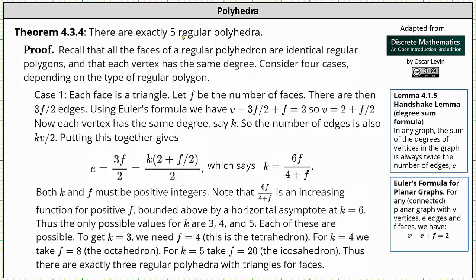Welcome to a proof that there are exactly five regular polyhedra. Recall that all of the faces of a regular polyhedron are identical regular polygons and that each vertex has the same degree. Consider four cases depending on the type of regular polygon. Case one: each face is a triangle.